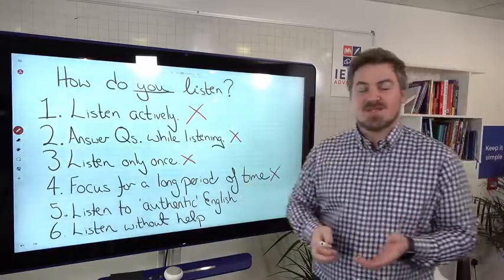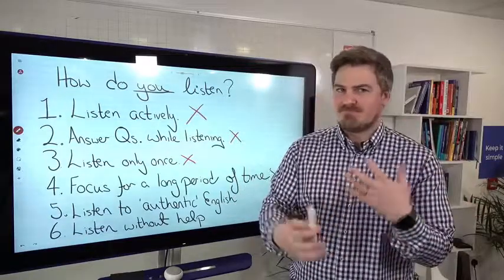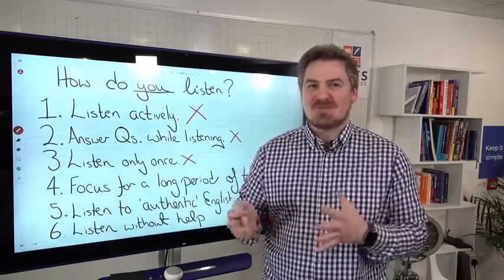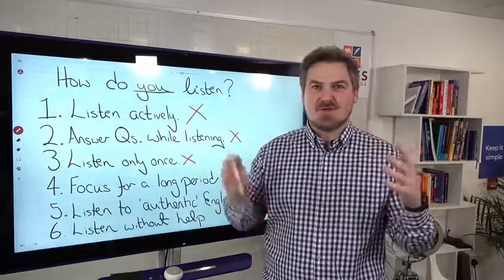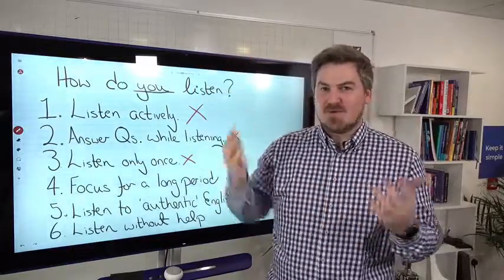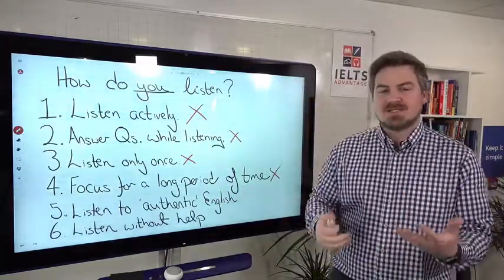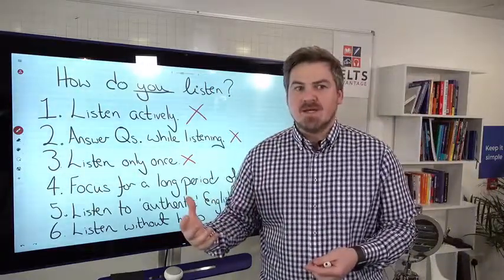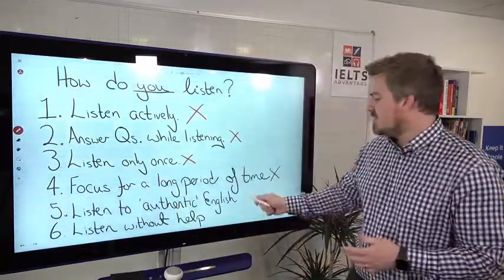Number five — listening to authentic English. In a general English class using a textbook recording, this is not how most people actually sound. This is why when people move to London, Sydney, or Toronto, even with a high listening score, they have no idea what people are saying. It's not that your listening is bad — you've just been listening to inauthentic materials. Even movies are generally not how people speak to each other in real life.